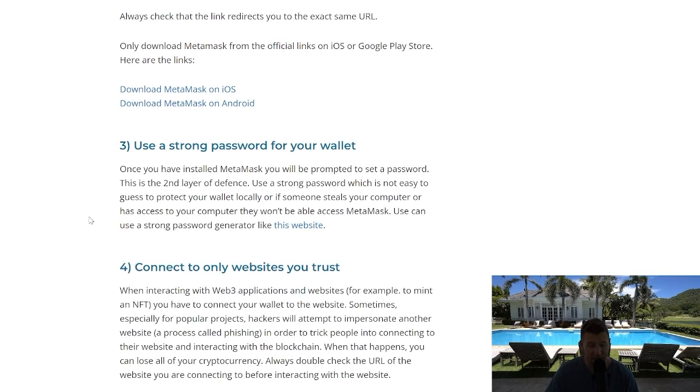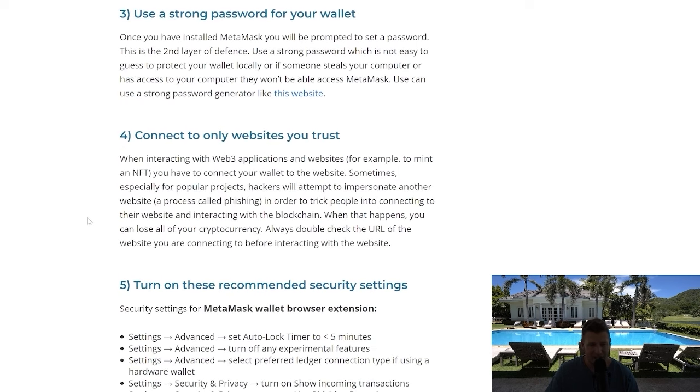Use a strong password for your wallet — really important. Make sure there is a very strong password and that you remember it. Connect only to websites you trust; if you don't trust the website, don't link to it.